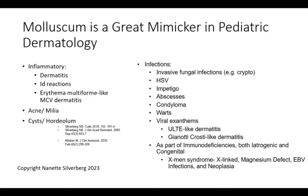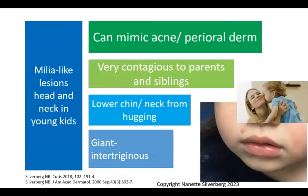Milia-like lesions in the head and neck area of children can mimic acne and perioral dermatitis. They are very contagious to parents and siblings — if a small child nuzzles into their mom, they can transmit molluscum to that mom's chin. I have seen molluscum on the chin and neck of mothers. It isn't frequent, but it does occur.